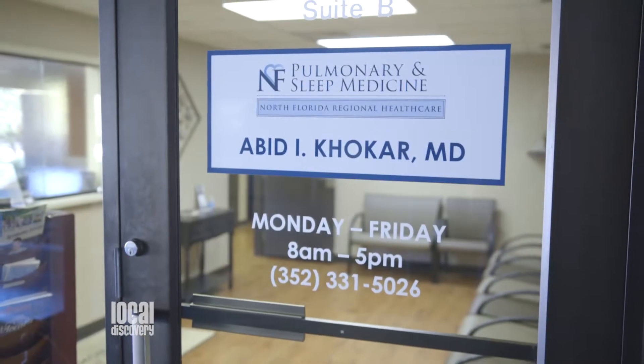If a patient comes to see us at North Florida Pulmonary and Sleep Medicine, we would help them diagnose any breathing-related disorders such as asthma, COPD, pulmonary hypertension, or interstitial lung disease.